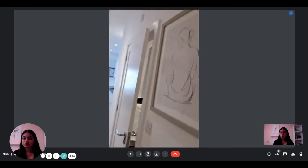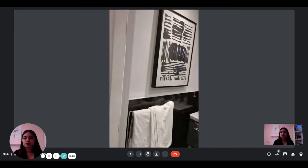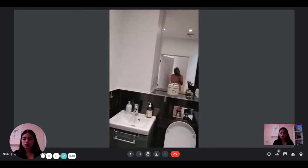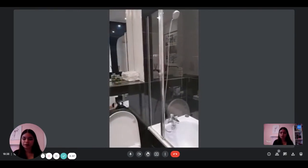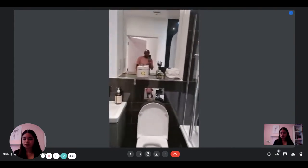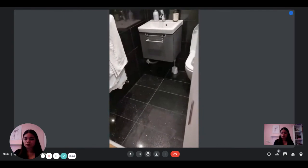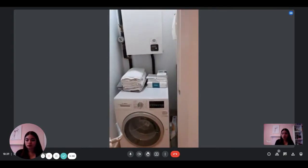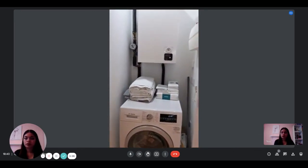So we are going in the bathroom. It's a complete bathroom. That is the washing machine there, and the boiler is there too.